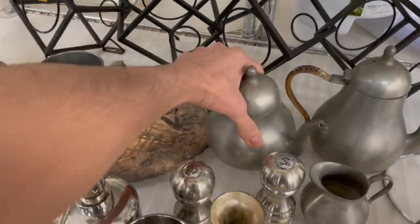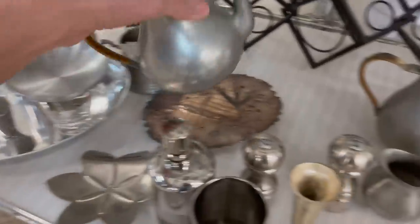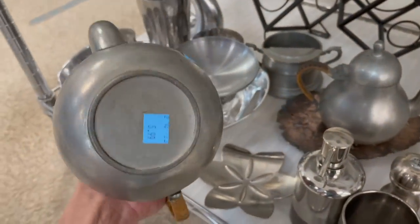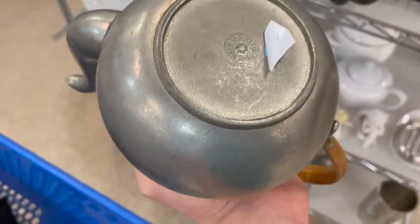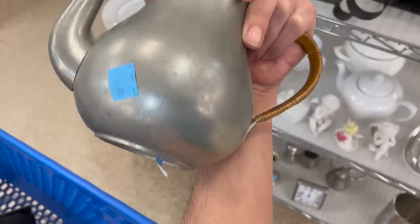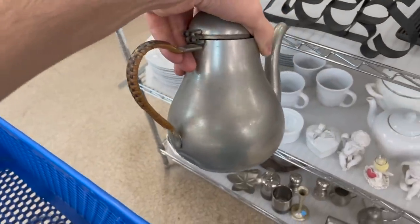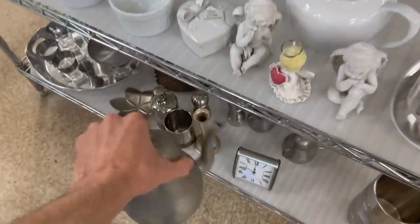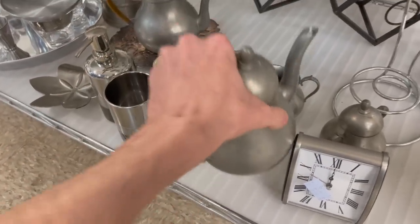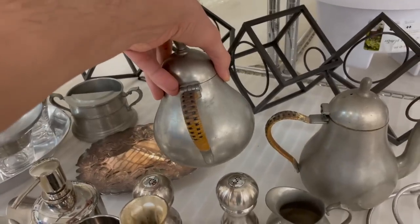He's pewter. I think it's pewter. It has some age to it. How much are those? $5.99. It says Hans Klein, Den Haag, Holland. That's $6 each. I like the handle on it — I might put it up. The lid is broken, totally comes off. I'm going to leave them. I really like the handle on it — the checkered design.